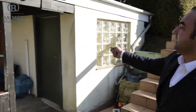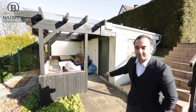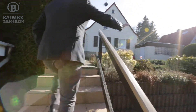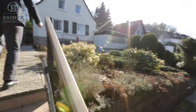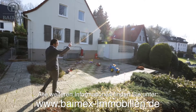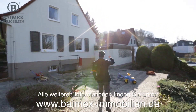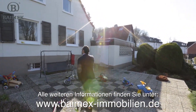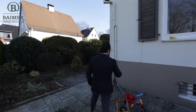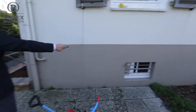Hier geht's los. Da ist eine innenliegende Küche mit einer Sauna drin. Das Gartengrundstück ist sehr gut gepflegt – wir haben schöne Beete, alles ordentlich ausgelegt. Da vorne sehen Sie eine Garage; die Zufahrt ist von der anderen Seite. Man hat die Möglichkeit rein- und rauszufahren. Die Bauweise ist sehr massiv, es ist ein typischer 50er-Bau, voll unterkellert. Wir haben hier eine zentrale Ölheizung; die Warmwasseraufbereitung erfolgt über eine Gasheizung.